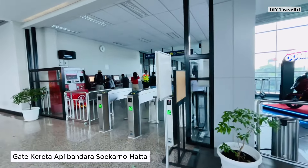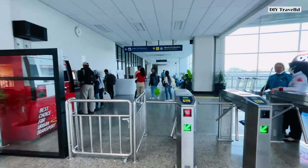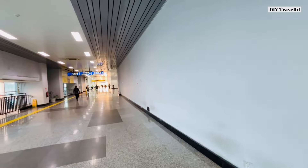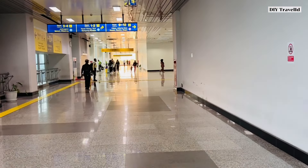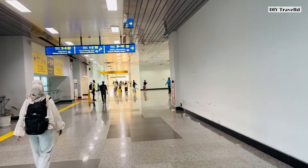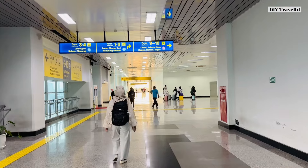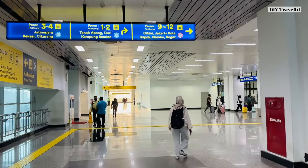If you want to take the airport train, you can enter from here. If you're transferring from another commuter line, tap out at this gate first, then enter the hall for the airport train. This corridor runs from the west door, and ahead is the corridor from the east door. The east entrance is at the old heritage building of Stasiun Manggarai.